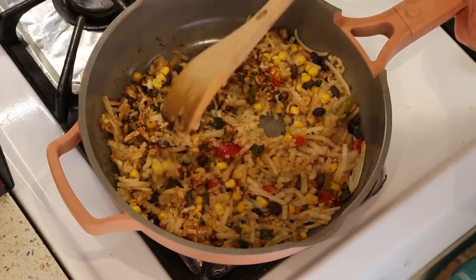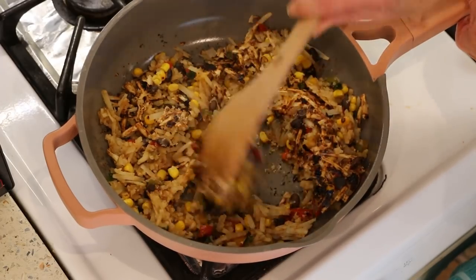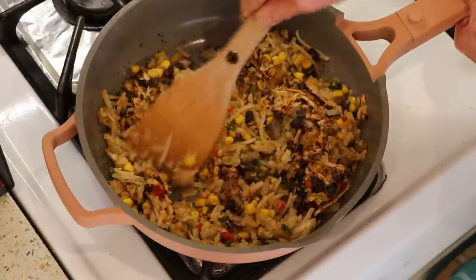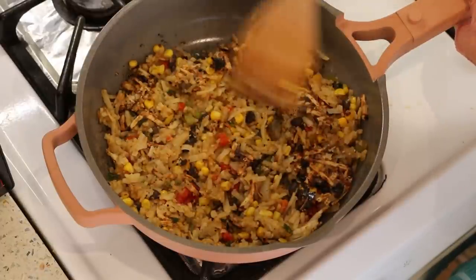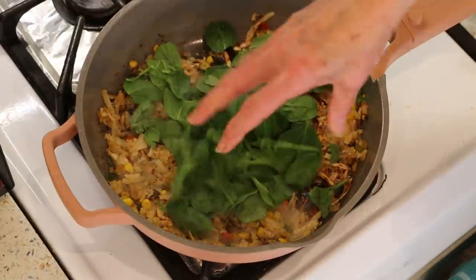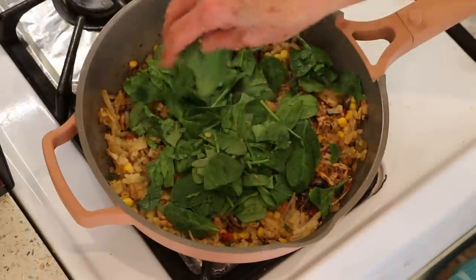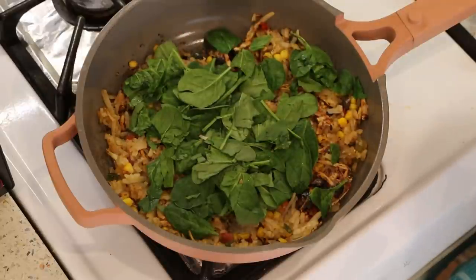If you want to try to flip it, go right ahead. This one's almost a little bit too much, but I like it like that. Get a nice flat surface here, and then I'm just going to add my spinach in — about a cup of baby spinach. At the very end, we're going to let this go for another three minutes or so, and then I'm just going to stir it all together and then the spinach will wilt.